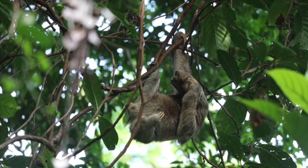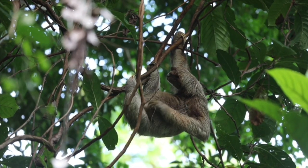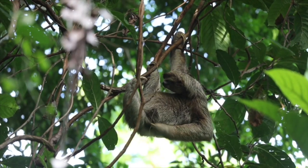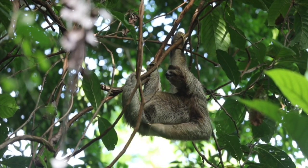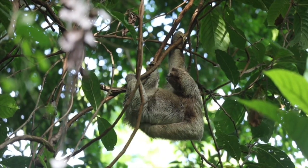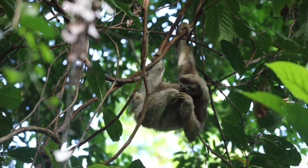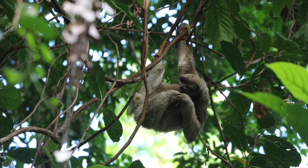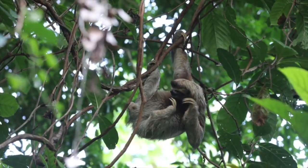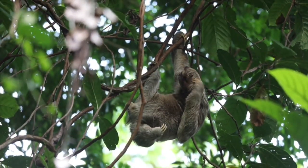The forests of Central and South America are home to sloths, which live high in the branches. They stay away from predators like jaguars by living high up. They eat just leaves, which are deficient in calories and minerals. Sloths have developed a relatively sluggish metabolism to conserve energy and live on this meager diet. Sloths can hang upside down for extended periods without expending any energy, thanks to specific tendons in their wrists and feet that lock into place.